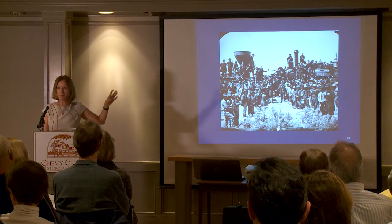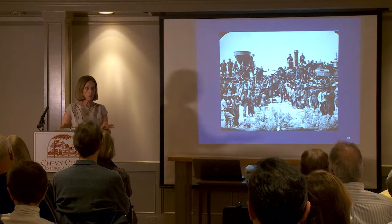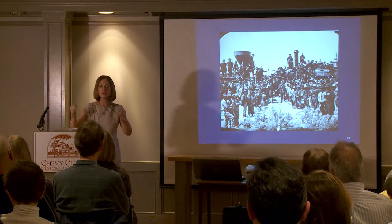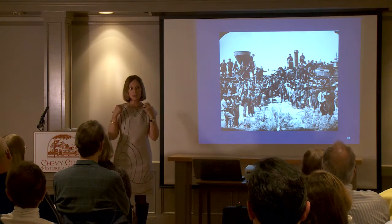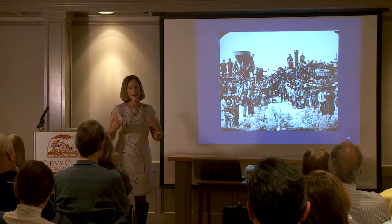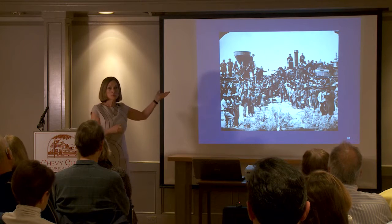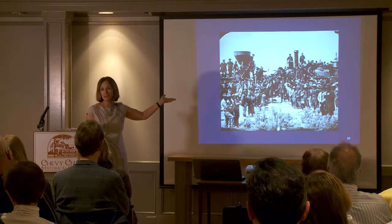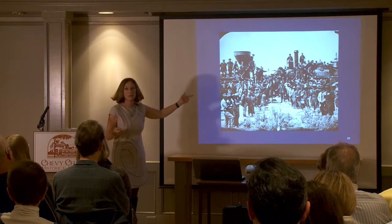The temperance people were very worried that this was going to show railroad workers drinking and influence the working class into thinking that drinking was something you should be doing. But think about railroad workers — who deserves a drink more than the guys who finished the transcontinental railroad? There they are celebrating.